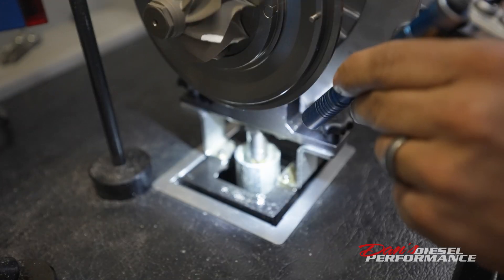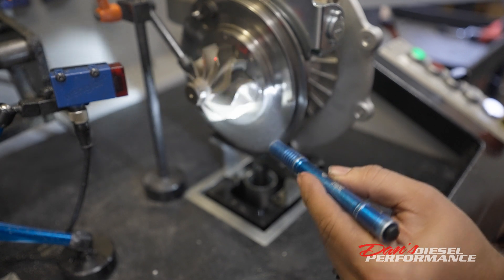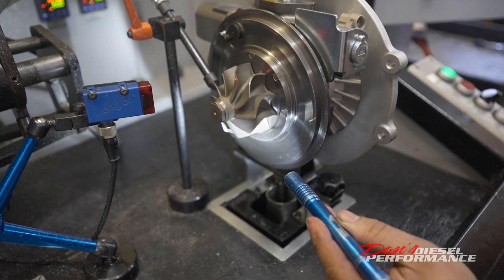We do have oil still flowing through it right now and the shaft is barely spinning. And there's no oil coming out of the exhaust side either.